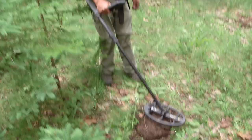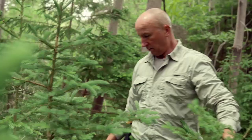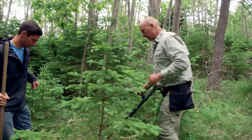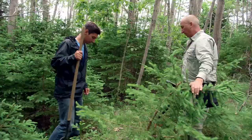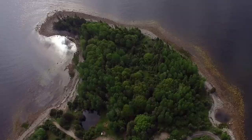Let's have a little scan, just to see if there's any other targets. Let me see if there's one here. That sounds really good — that's like a coin or a button-type signal. Coin! Wow.